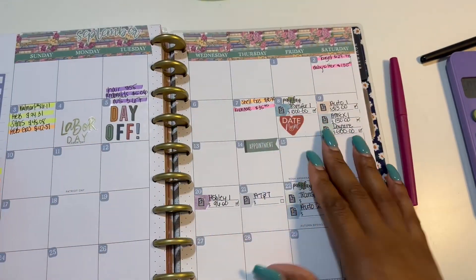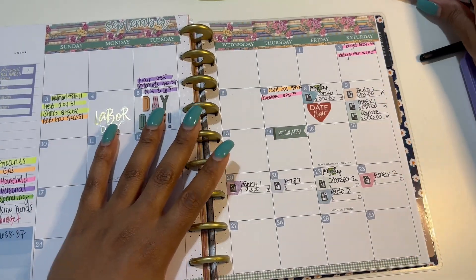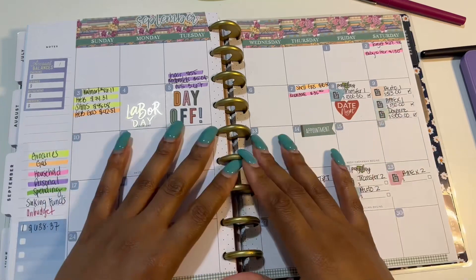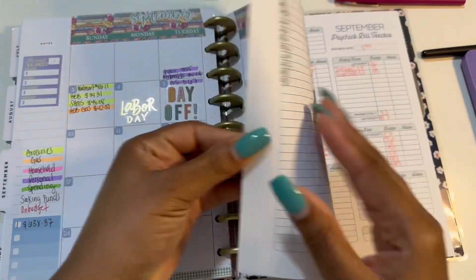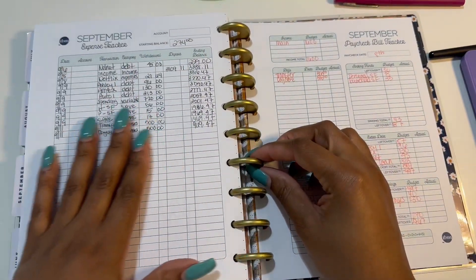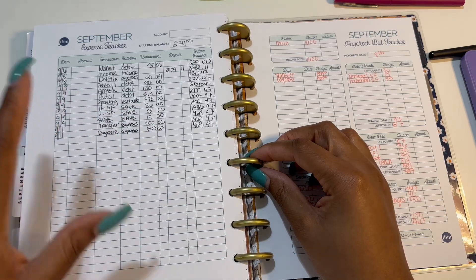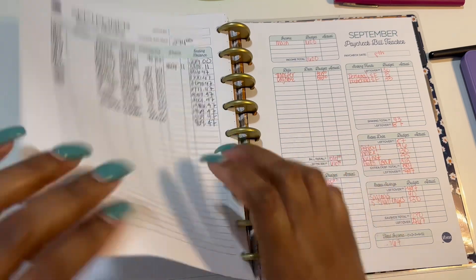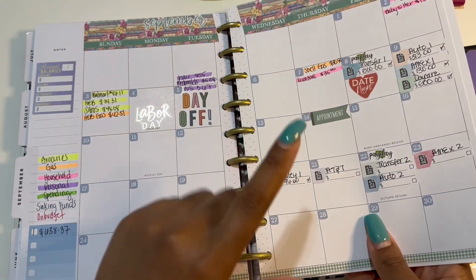We are now getting into the back of the book, so this might actually be a little bit quicker than normal because there is not a whole lot going on. We're going to look at my expense tracker, and after week one I went in and put everything in. Week two started on the 8th.